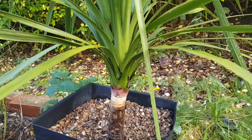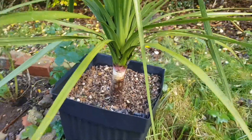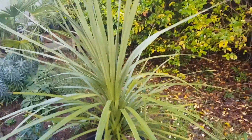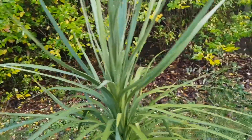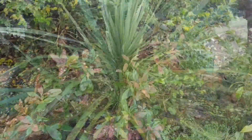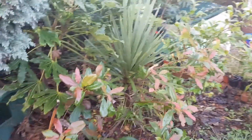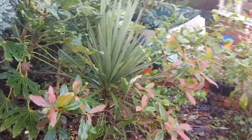It is growing a lot faster than a normal Australis would. I've grown a couple of Australis over the years — one died and I've got one in the ground. Maybe it is an Indivisia, and because it's young and in a cooler climate, maybe the leaves are thinner. Could that be it?